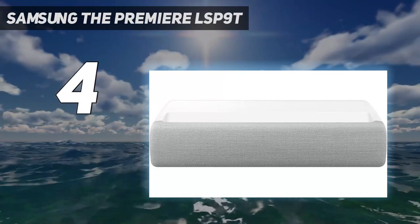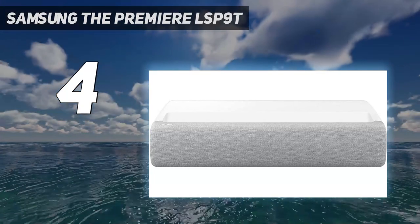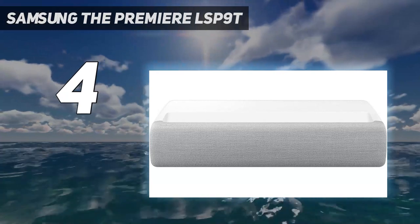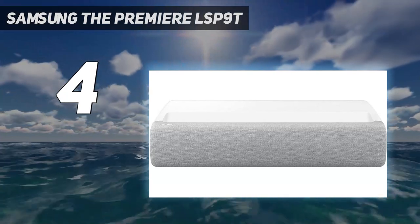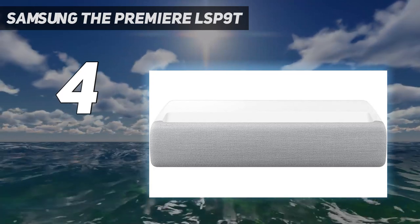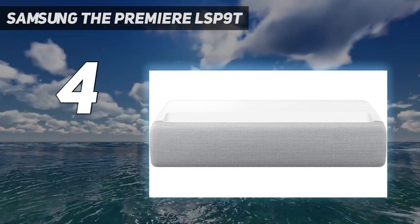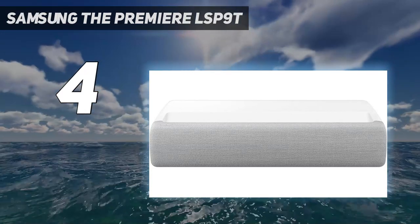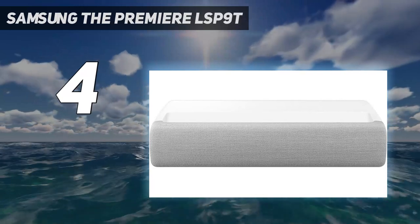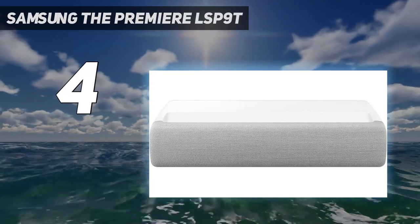The projector also benefits from full implementation of Samsung's Smart TV operating system, although it was found a bit sluggish at times. The Premier LSP9T's built-in sound system impresses in a number of ways. Dialogue remains correctly placed at the heart of an elevated soundstage, while specific effects are accurately positioned in the audio wall to tally with the on-screen action. Detailing in even very complex movie mixes is good, and treble effects are delivered without harshness or clipping.